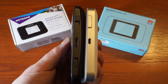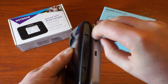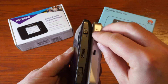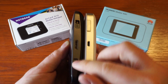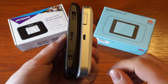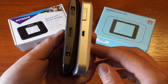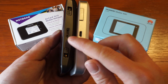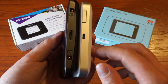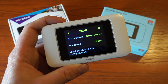Both devices have support for external antennas. You can find the ports on the side of the device — these are both TS9 ports, and on the Netgear you also have two TS9 ports. Both devices have different types of USB ports: the Netgear has a USB 3.0 port, which is faster than the USB 2.0 port on the Huawei.